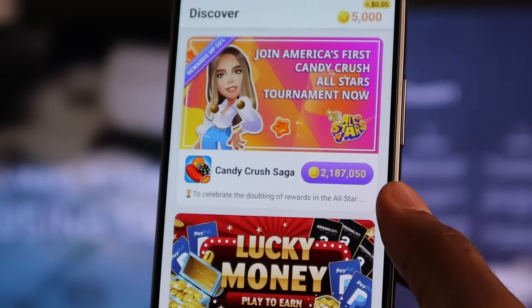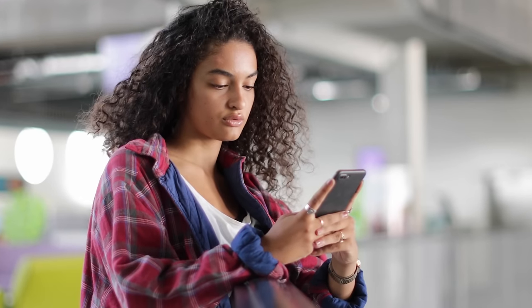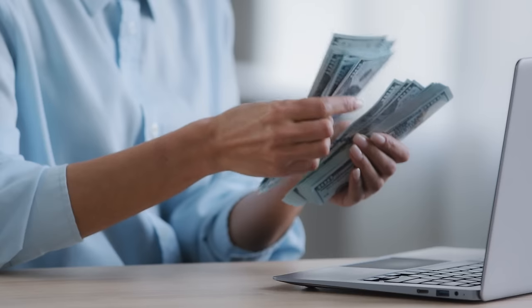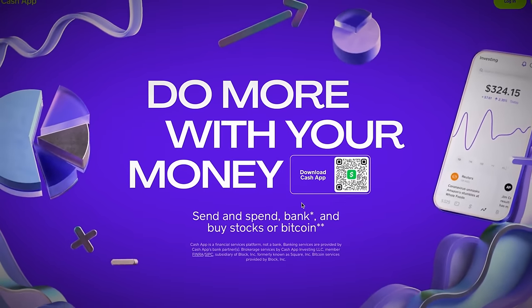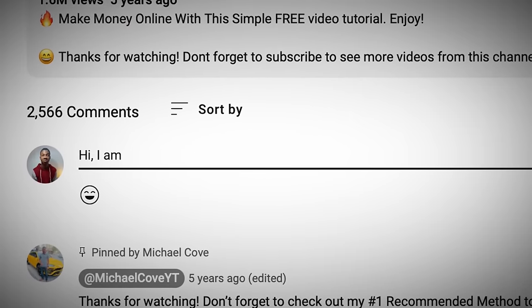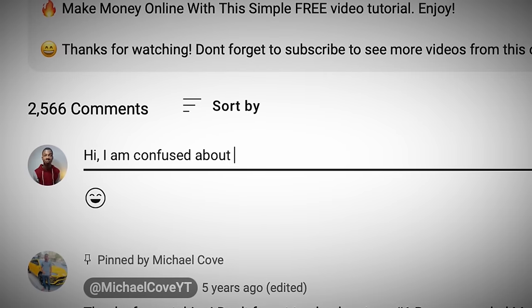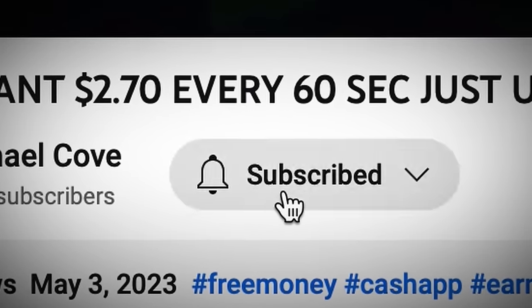If you use all three apps combined, you can easily earn a couple hundred dollars in extra income every single month in your spare time. So definitely give this a try — if you have just a couple of hours of downtime in between work or school, load up one of these apps and play a few games. It's a fun way to pass the time, and remember that you're still making money, so this just makes sense. If you have any questions, drop them in the comments below and also comment your country so I know where you're watching from. If you're new here, subscribe so you don't miss future videos. And if you want to find out how to earn $2.70 every 60 seconds, click the video on the screen right now.